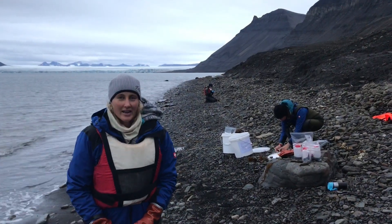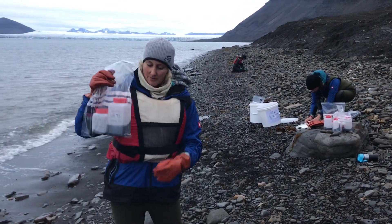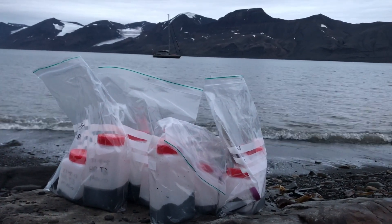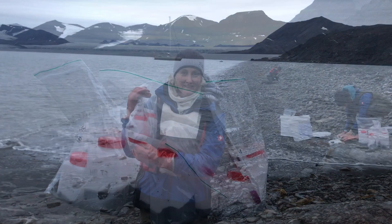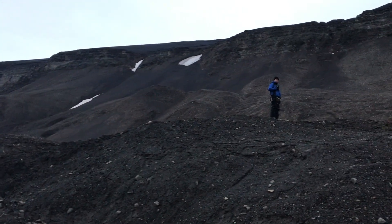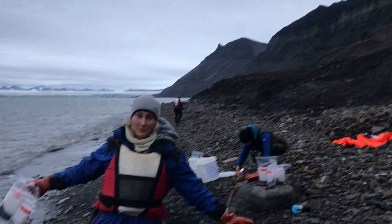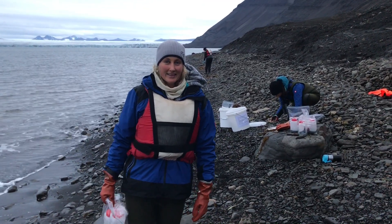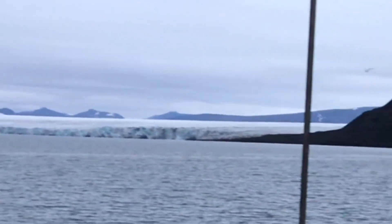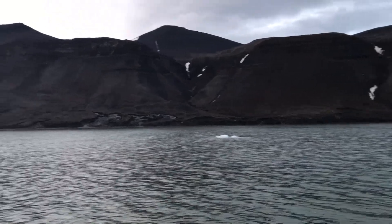Here we are at a glacier called Hamburg-Buchte. We've just finished doing our sampling. We've got macrofauna samples, meiofauna samples, and some samples for eDNA analysis. We've got Hans up there looking for polar bears. It's a pretty amazing place to do some sampling. In the last decades this glacier has retreated significantly and is expected to continue to retreat, potentially opening up a new shipping passage.